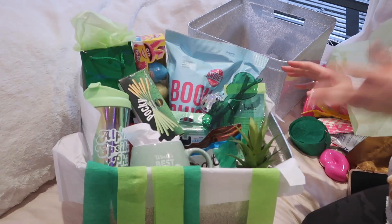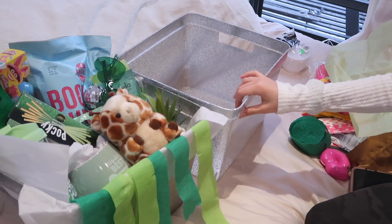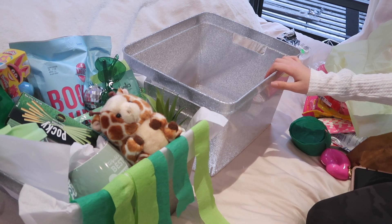Two things coming from Etsy — they just won't be here in time. Now on to basket number two, which is pink.